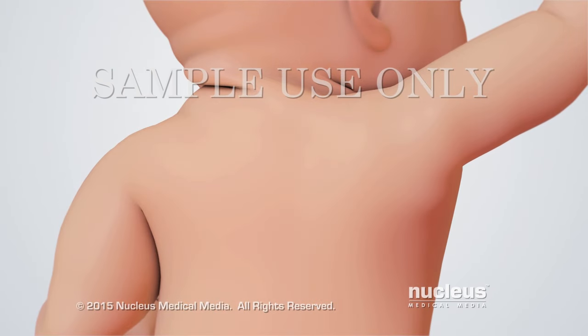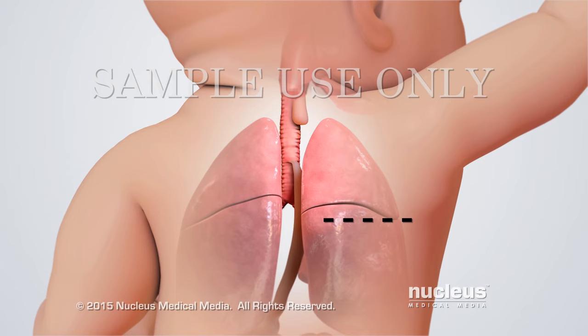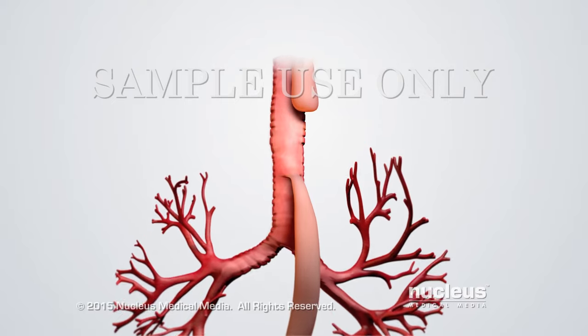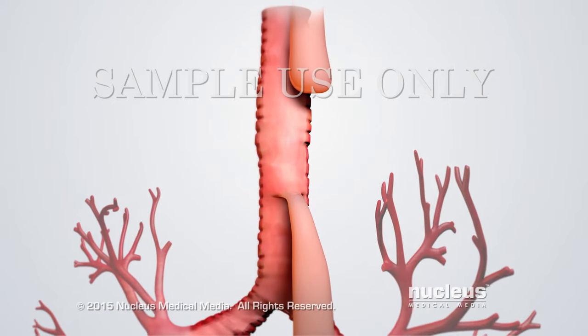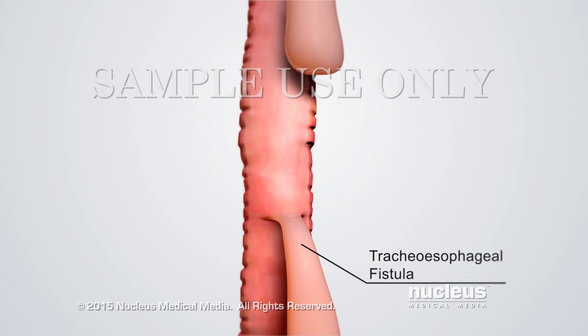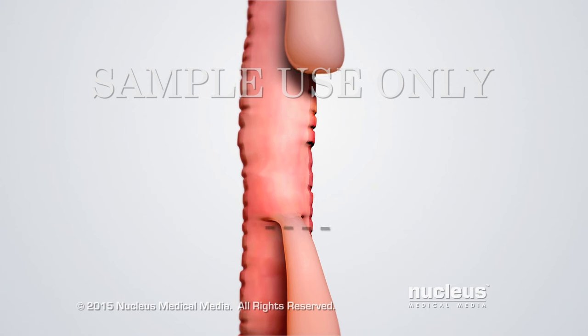The surgeon will make an incision in the baby's chest, usually on the right side. Through the incision, the surgeon will gently move the lungs aside to view the trachea and esophagus. After identifying the tracheoesophageal fistula, the surgeon will slowly close the fistula's connection to the trachea with sutures, then cut the connection away from the trachea.